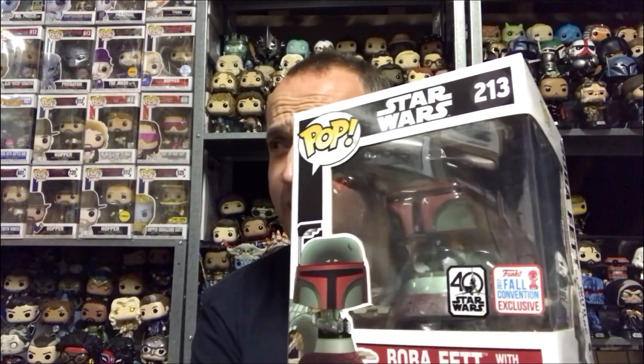I thought well, I'm even going to shoot a lower ball offer — and they accepted it. So I managed to pick up this Star Wars Boba Fett Slave I from the 2017 New York Comic Con convention for £14. Absolute ridiculous price for this. I know on PPG it's trending for £60 plus — the last time I checked I thought it can't be right.